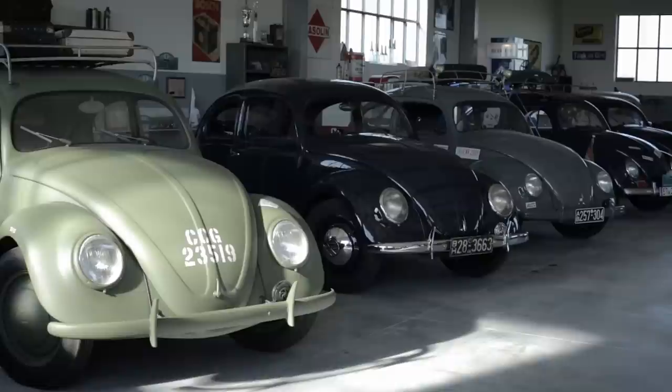Hello, my name is Richard Hausmann and I'm one of the somewhat larger vintage Volkswagen collectors here in Germany. My collection is here close to Nuremberg in the south east of Germany.